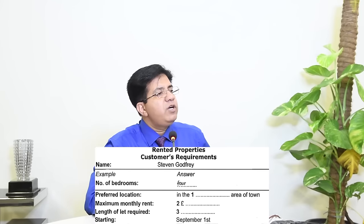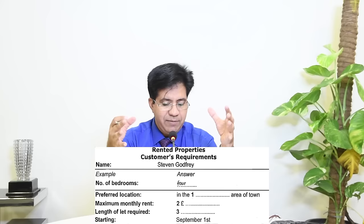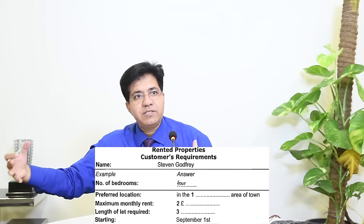Underline 'preferred location.' Focus on two languages: the language written in the question booklet and the language spoken in the audio. They are similar in meaning but totally different in wording. For 'preferred location,' in the audio they might say 'it would be nice to be in the city center.' Let's listen and answer question one.